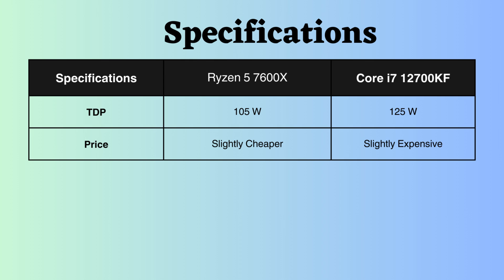Now, let's delve into the benchmark comparison. As per Cinebench R23 and Geekbench V6 for single-core performance, the Ryzen 7600X performs slightly better. However, in the case of Cinebench R23 and Geekbench V6 for multi-core performance, the Intel processor exhibits a slight advantage.